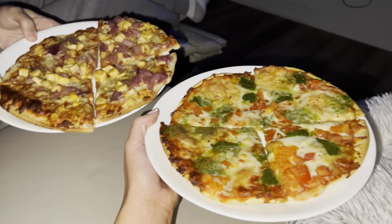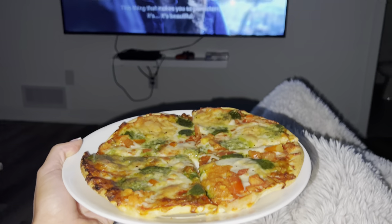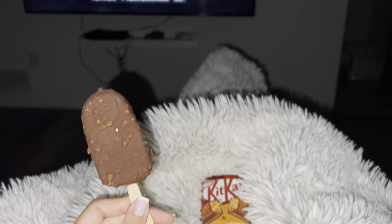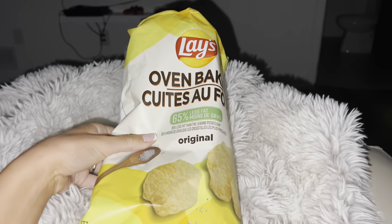The pizza was so good, you guys, and we watched The Sinner - I'm obsessed with that show, it's really good. For dessert I had my coffee crisp ice cream, we had some chocolate, and we put on the fireplace to set the mood. I also had my absolute favorite chips.